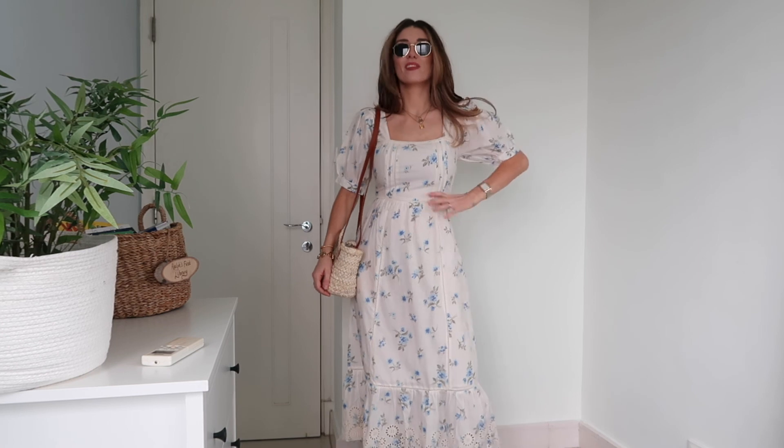For dress number two, it's this gingham one from New Look. I love this dress — I'm sorry about the camera angle so I'm going to insert a picture so you can see the full dress — but I think it's just super simple, a lovely summer throw-on piece.